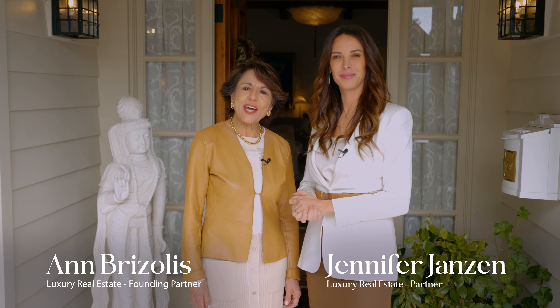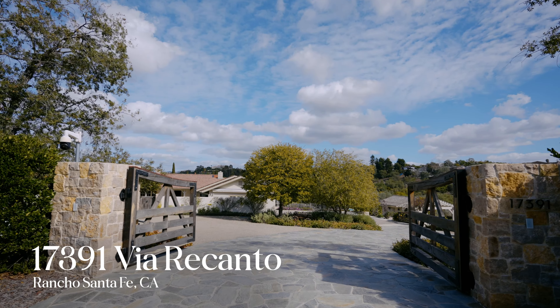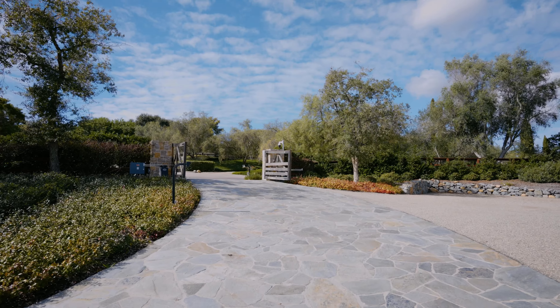Good morning, I'm Ann Brizolas, and I'm Jennifer Jansen. Today we're in Rancho Santa Fe at this unique French farmhouse in the heart of the covenant. Today is sunny, 70 degrees, it's the beginning of February. We're so excited to show you this estate — follow me and we'll show you inside.